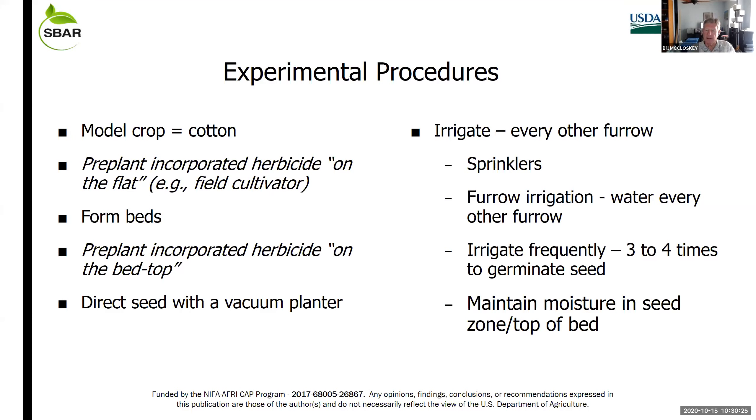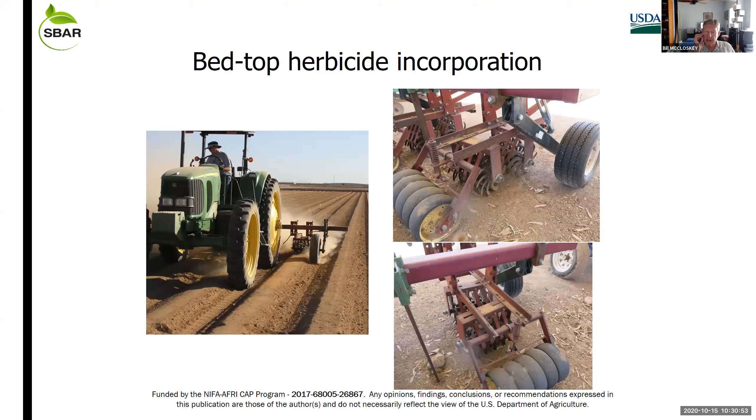We direct seed and then irrigate, typically every other furrow. You have to irrigate frequently — three to four times with furrow irrigation, spaced about two days apart — to keep that seed line on the bed top moist during the germination period of the first five to six days to get a good stand established. The incorporation machine is basically a pair of rolling cultivators mounted offset from one another, throwing soil in one direction and then the other, effectively incorporating herbicide into the top one to two inches of soil.